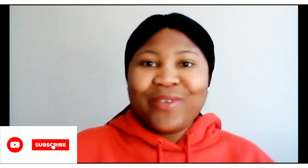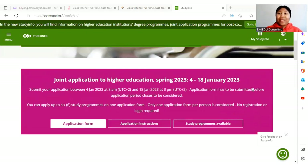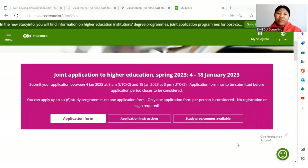Alright, let's go — I'm going to share my screen. We go to studyinfo.fi, that's where everything happens. As you can see, this is the studyinfo.fi webpage. Please do check the latest updated version because there's an old version of this website. This is the new one. And if we come here you see: joint application to higher education, spring 2023, from the 4th — which is today — to the 18th of January 2023.